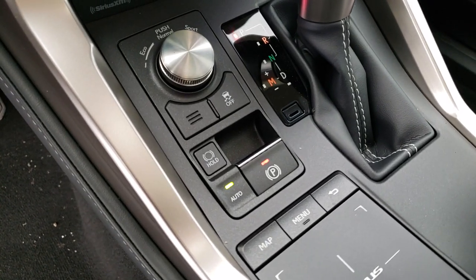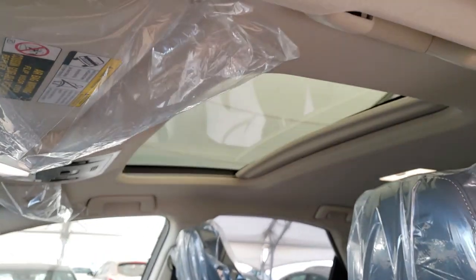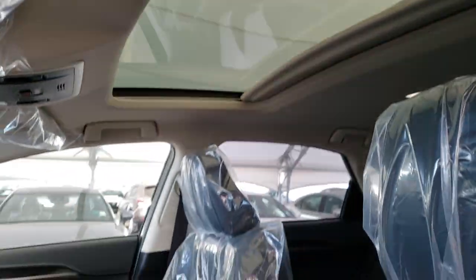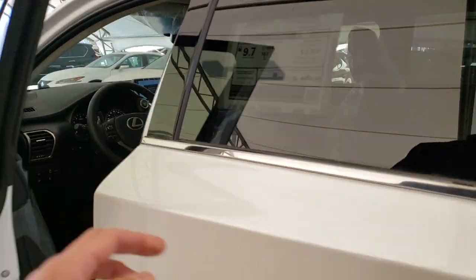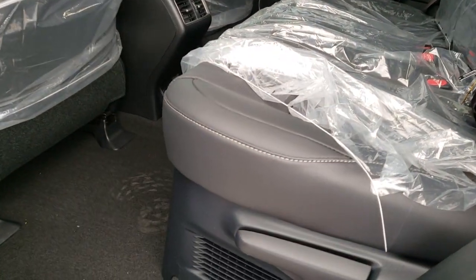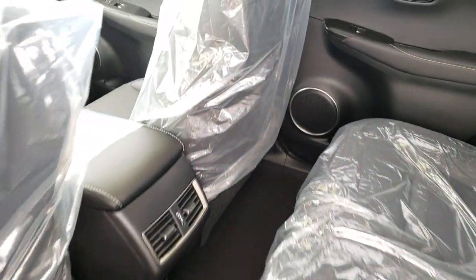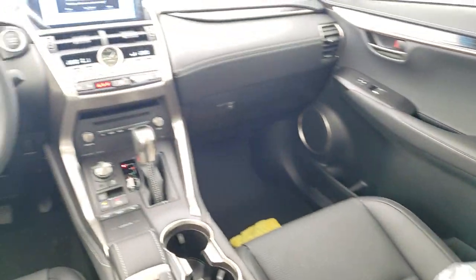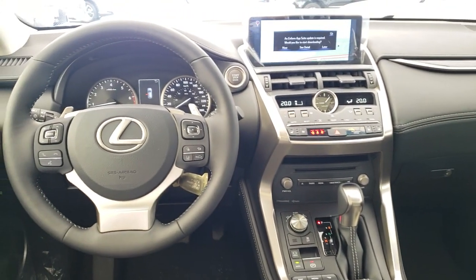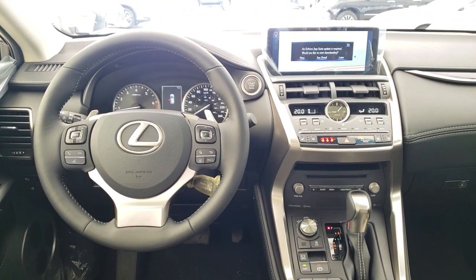Electronic parking brake, power moonroof, black interior, and of course comes with the built-in legendary Lexus quality.